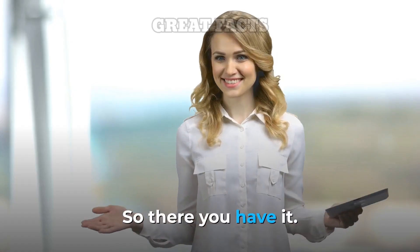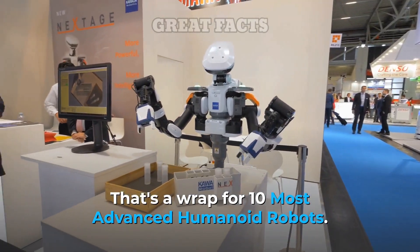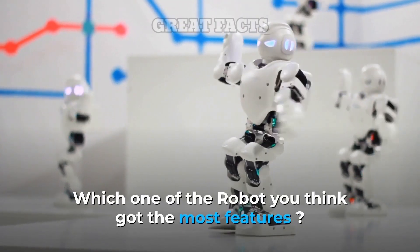So there you have it — that's a wrap for the 10 most advanced humanoid robots. Which one of the robots do you think has the most features?